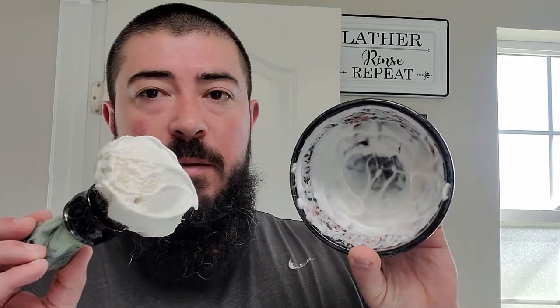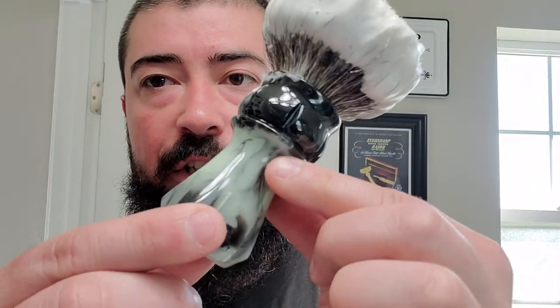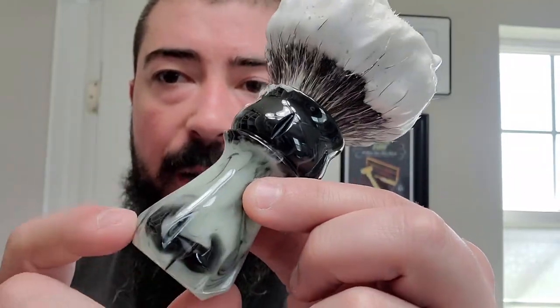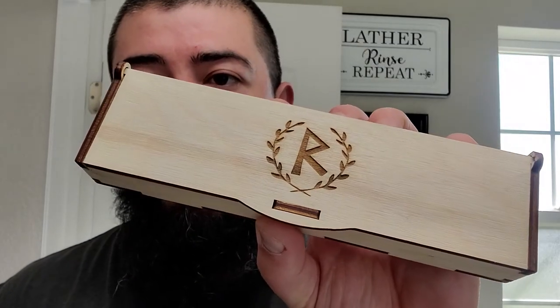I got it whipped up in my Lancaster Razor Works bowl, and I'm actually using my Lancaster Razor Works brush from the Four Horsemen series. This one is called Death — the Horseman of the Apocalypse, the Grim Reaper arrived on a pale green horse. This brush is just awesome, and that of course is the Lancaster V1 badger knot.